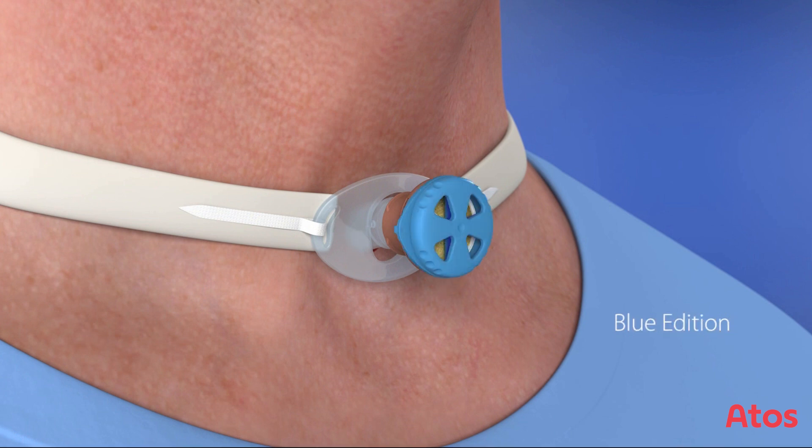Moreover, there is the Blue Edition for use in hospitals, developed to make it more visible for hospital staff.